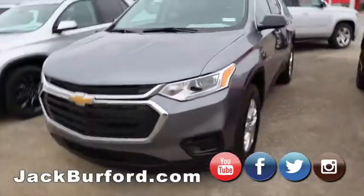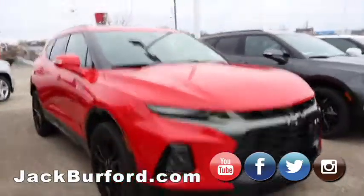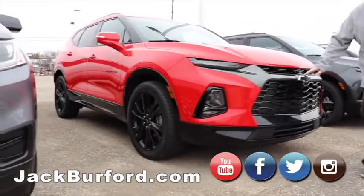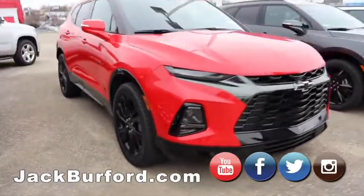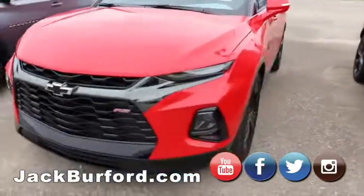Moving on to one of my favorite vehicles on the lot — Red Hot Blazer RS. Black bow ties, black chrome, black wheels. These are great vehicles and they are selling very well.